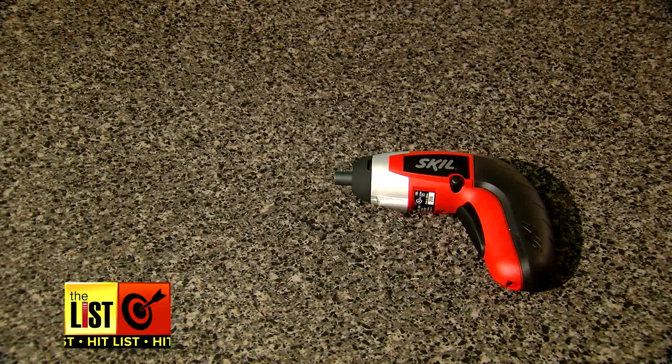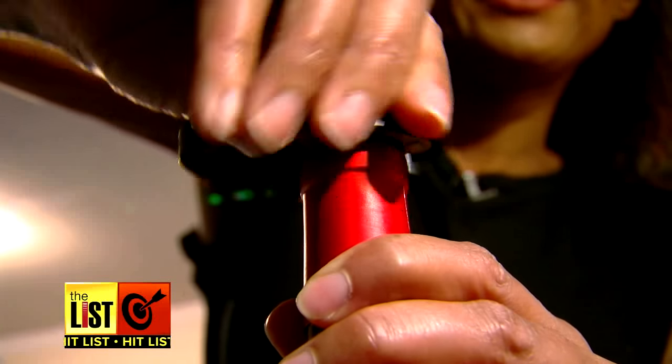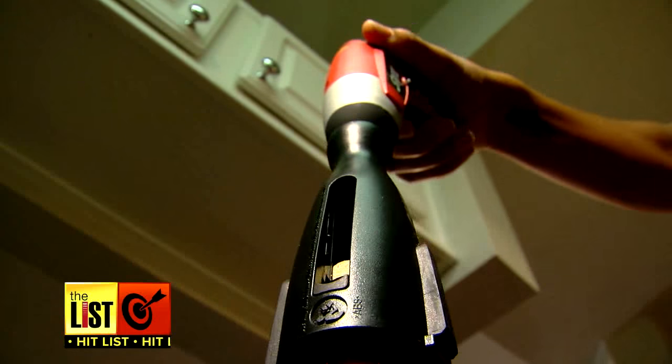Made by Skil, it comes with a corkscrew attachment, foil cutter, wine stopper, and a five-piece bit set — so you can go from chore list to wine list.